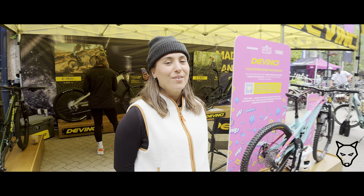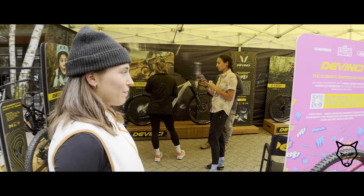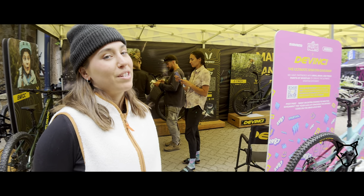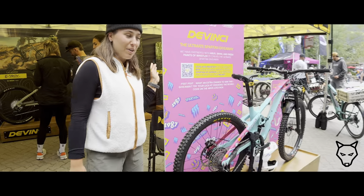Hey guys! We are here at CrankWords at the DaVinci booth. This is our second day today and we got a few bags on display here. We also have a demo booth to check out. This is our biggest activation this week.